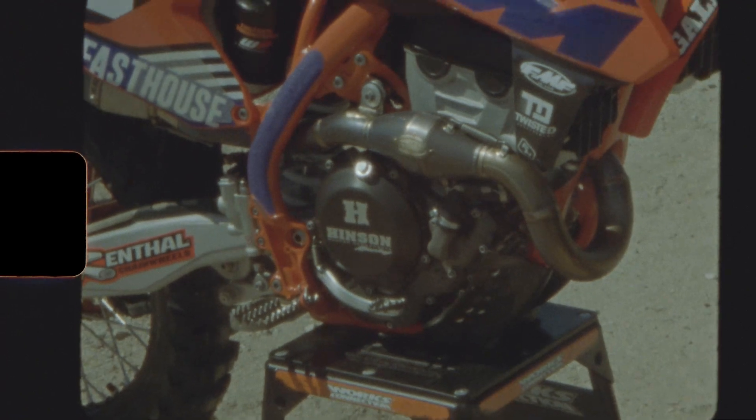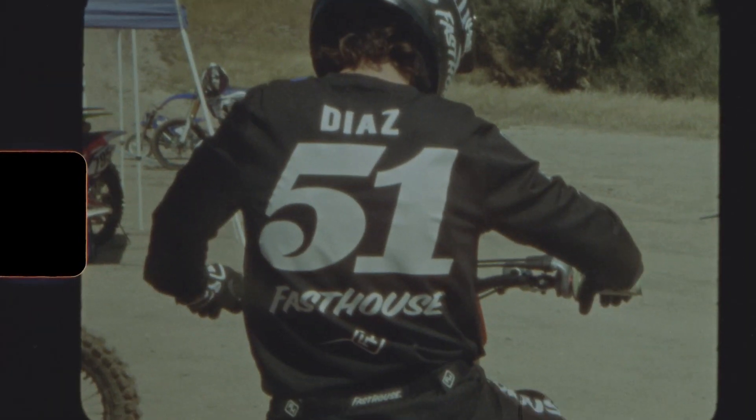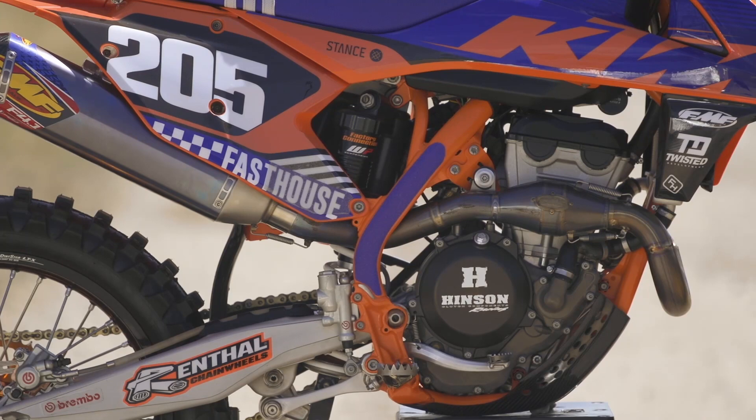What's up guys, this is Ricky Diaz. We're out here at Zaca Station testing out this wonderfully built KTM 250 SXF.